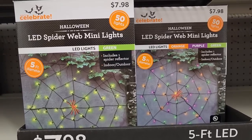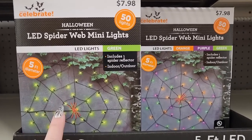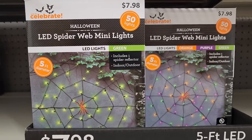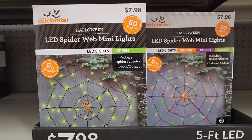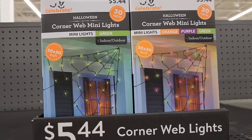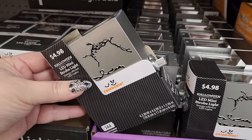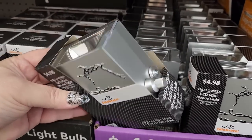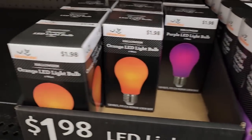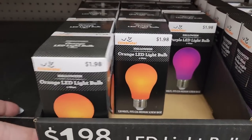Look at these lights — $8.00. You have this one in green, this one in orange, purple, and green. $8.00 — there's 50 lights. And for $5.44 they have the corner ones, same colors — there's 30 lights in these. $5.00 — a mini LED strobe light. And they have orange and purple light bulbs for $2.00.